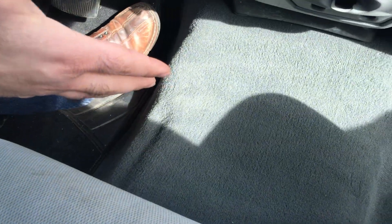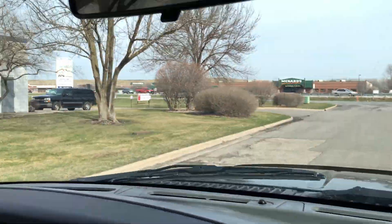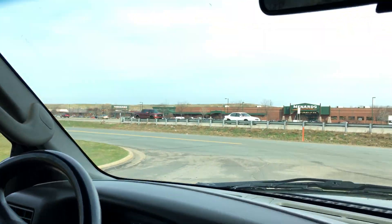Interior's in nice shape — look at the carpet, look at the upholstery. Open up the glove box — it's got all the owner's manuals that came with the vehicle. Keyless entry, remote start — these are all added options that you get.